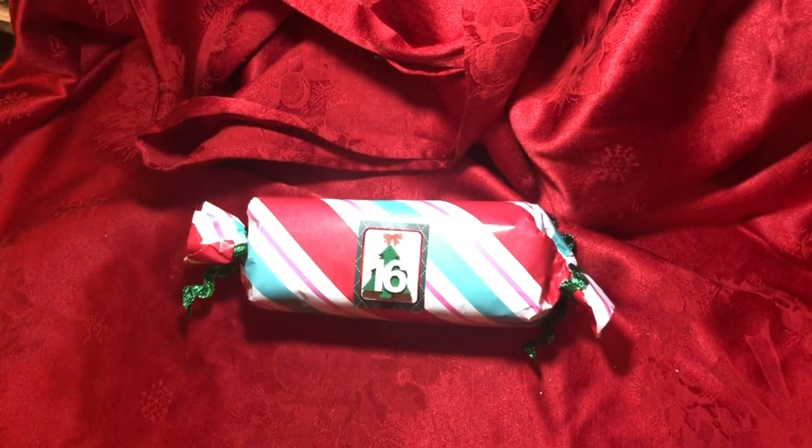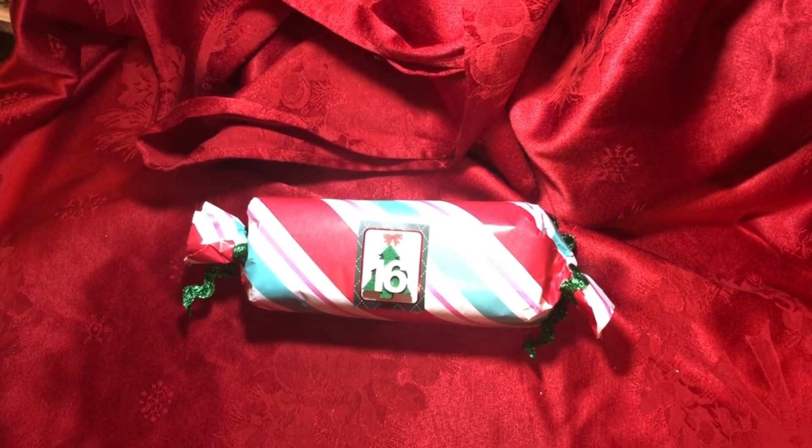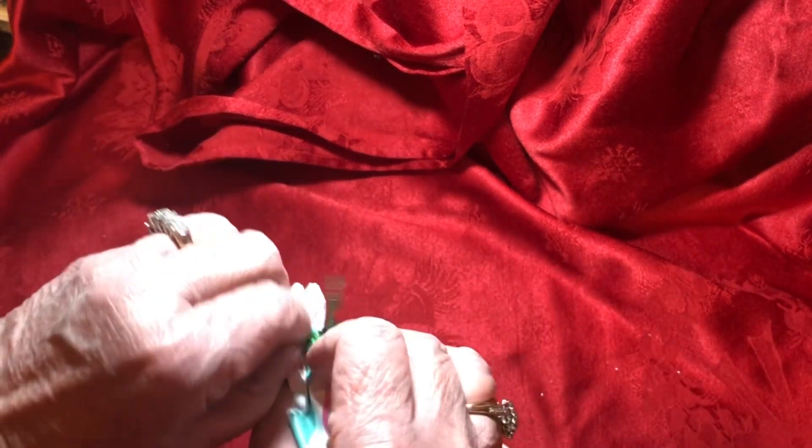Welcome back to Lily's Crafty Corner, I'm Lily. Here we are day 16 of the Secret Santa swap being done through the group Crafty Manipulators on Facebook, and Patricia Vaughn is the one who sent to me. Let's get number 16 open — I love that she used green rickrack that I can save and use.